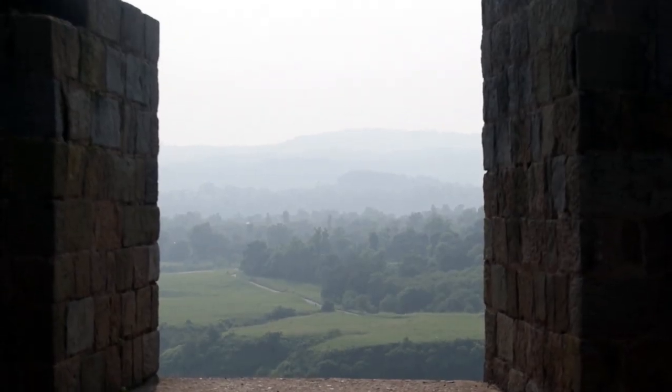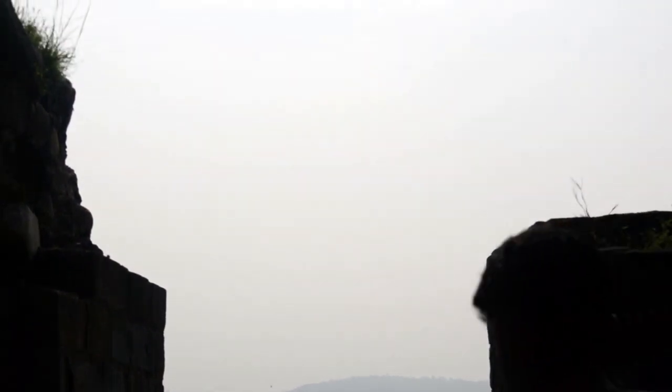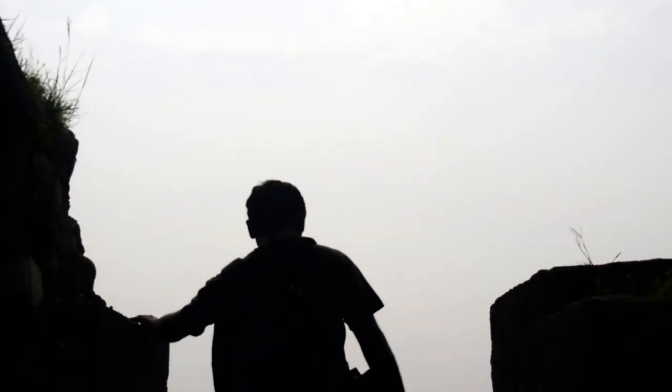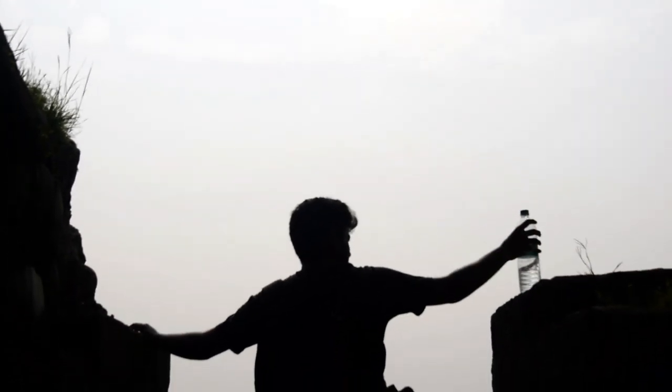With all this said and done, one cannot deny the architectural skills of our predecessors. This fort is an epic example of sculptures, architecture, battles, and eye-soothing beauty.